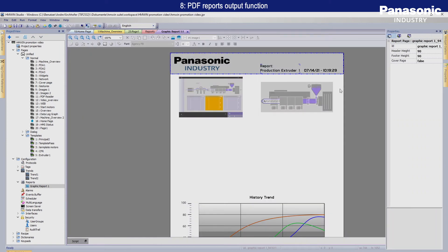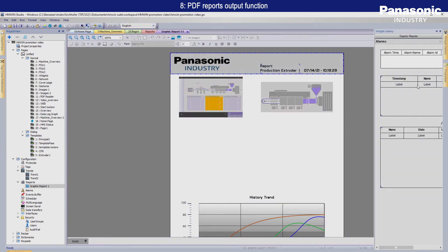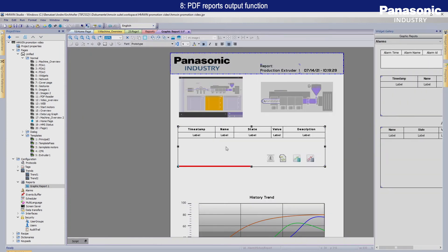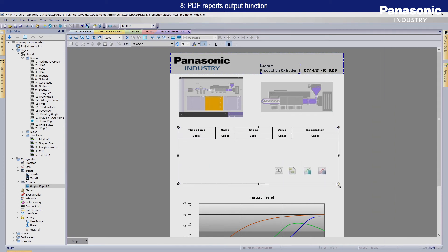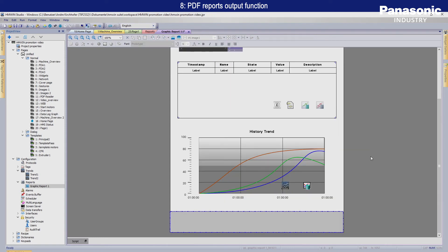Daily and monthly logs of equipment operation data can be automatically converted into forms. The output is available in optional formats such as tables, alarms, trends, and audit trail records for multiple data and trend graphs.